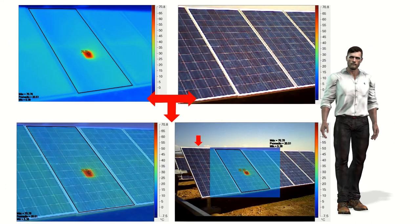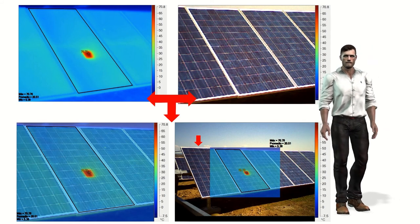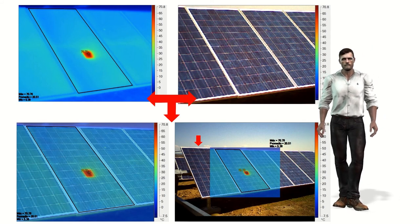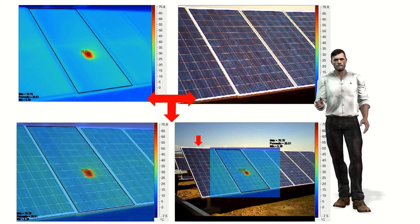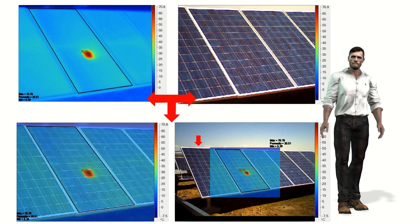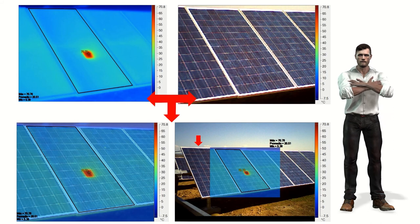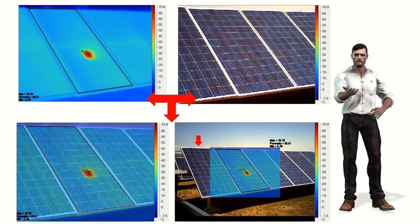The standard IEC 62446-3 also tells us about visual inspections. Undoubtedly the first inspection to be carried out in any installation is visual — not only to detect problems but also for safety issues. In this way we can detect bird droppings, dirt from rain, burn stains on modules, dust, breaks, etc., aspects that we must document through photos.